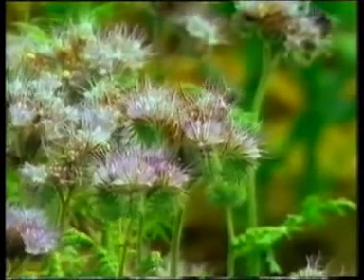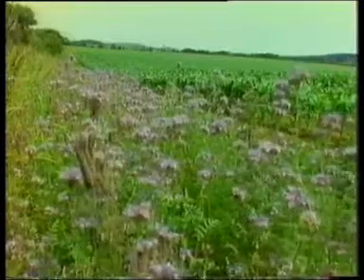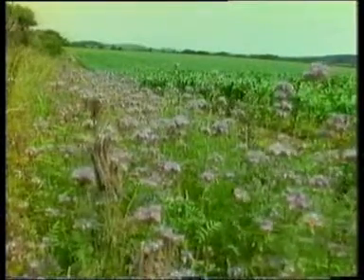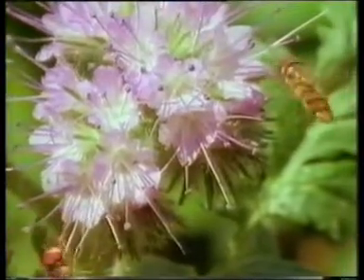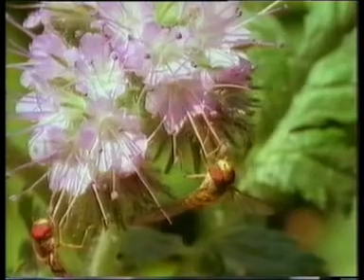A prettier variation on the same theme is an American flower called Phacelia. In trials, large banks of it have been planted around fields of sweet corn in the Isle of Wight. It was chosen because it provides an unusually rich supply of pollen for another aphid predator, the hoverfly.